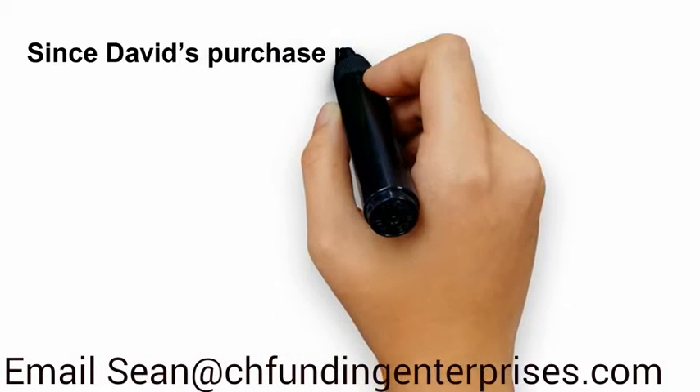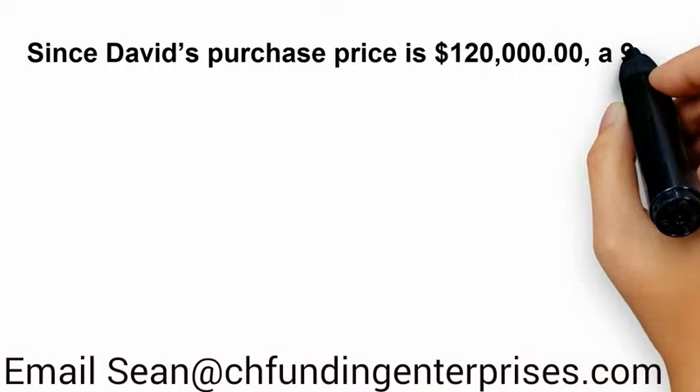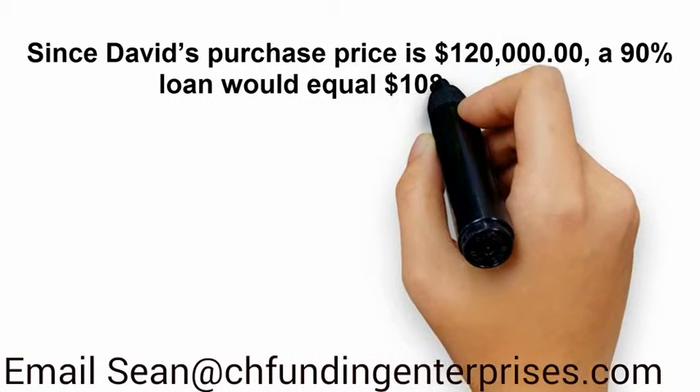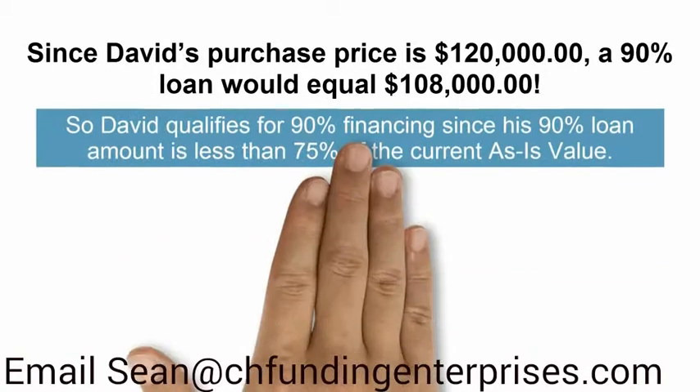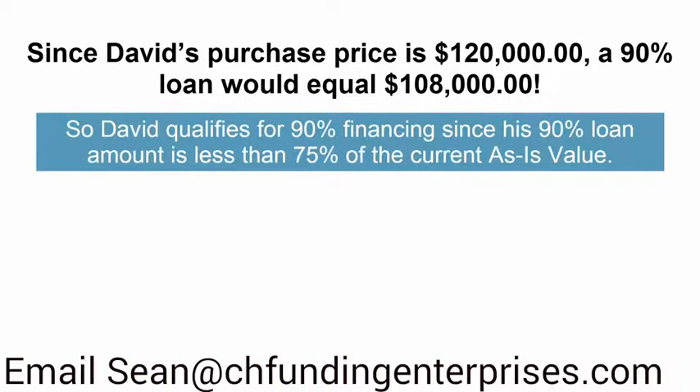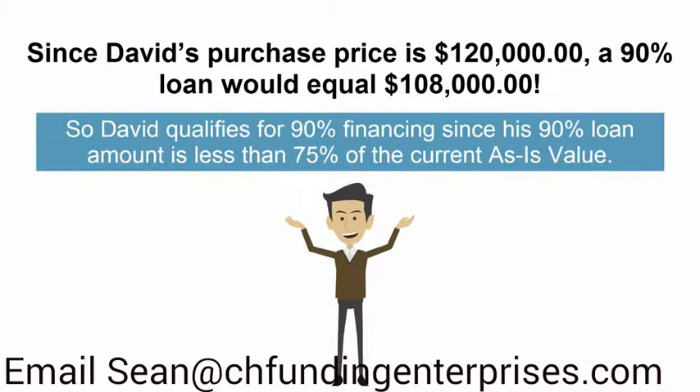Since David's purchase price is $120,000, a 90% loan would equal $108,000. David qualifies for 90% financing since his 90% loan is less than 75% of the current as-is value. David now has his 90% purchase financing ready to go.